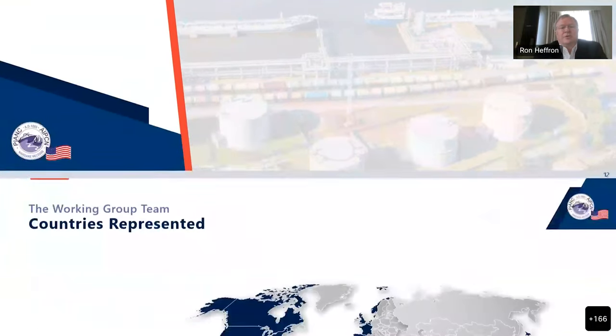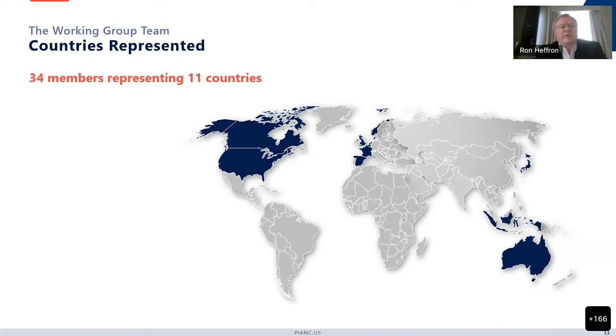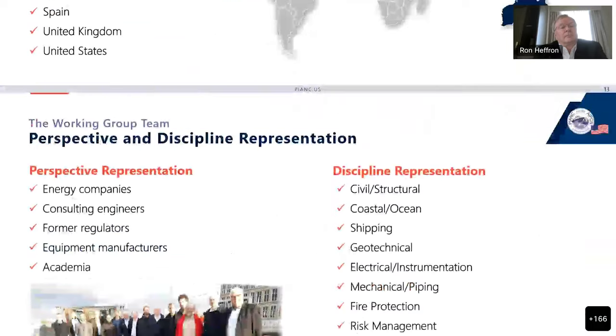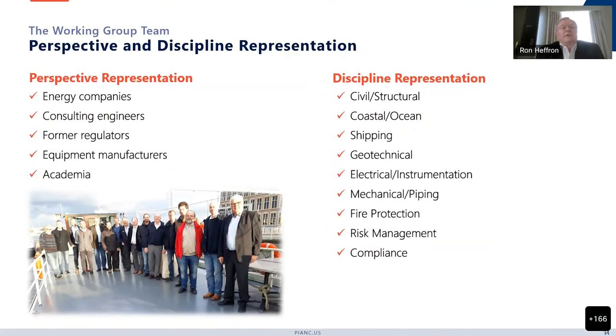Let's talk about the working group team. This was a very large group because it's quite a large document. We have 34 members representing 11 countries. We have diverse perspectives and discipline representation. Our perspectives come from energy companies — particularly the oil and gas industry — consulting engineers, former regulators, equipment manufacturers, and academia.